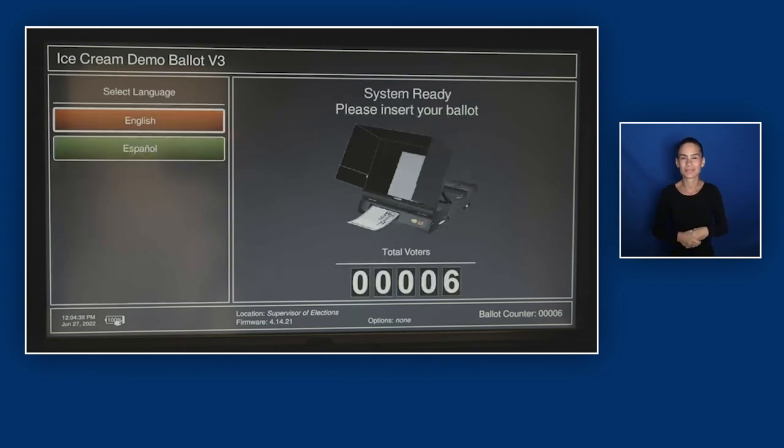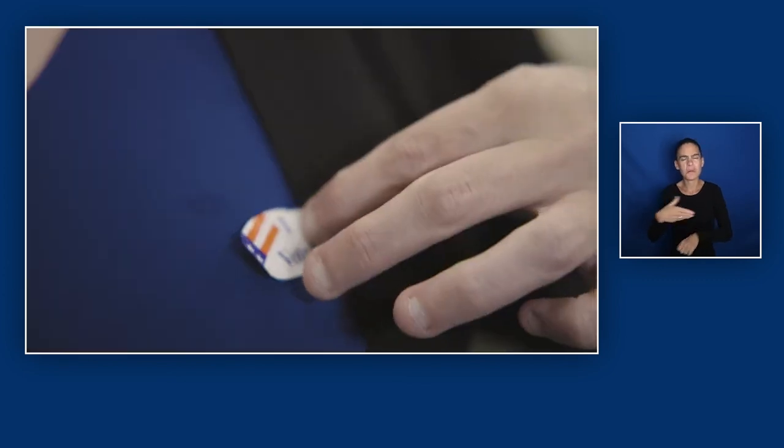Andrea places an "I Voted" sticker on her shirt as she exits the voting center. Voting for me has been super empowering, and being able to access the vote in an accessible way is really helpful. It's extraordinarily important that individuals with disabilities make our voice heard within society by casting our votes along with everyone else. We hope that this video helped prepare you for using the ImageCast machine when you go to vote in upcoming elections. Thank you.